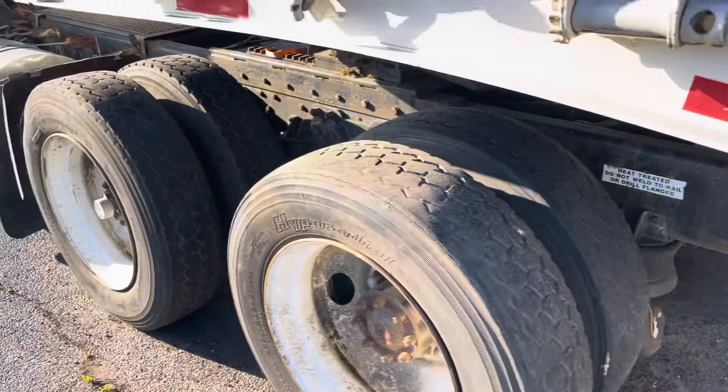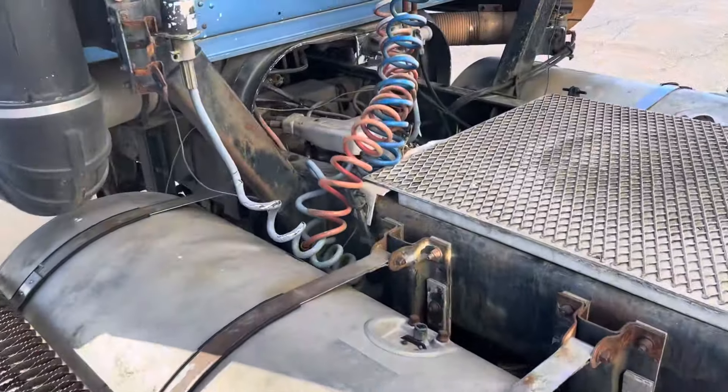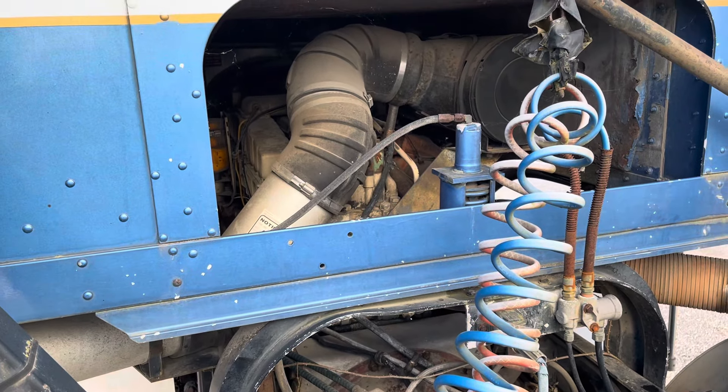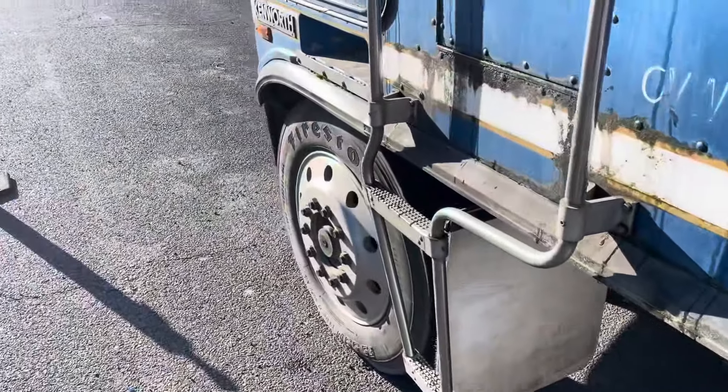Washington state plates. What's it got for an engine? Big Cam Cummins. 13-speed.